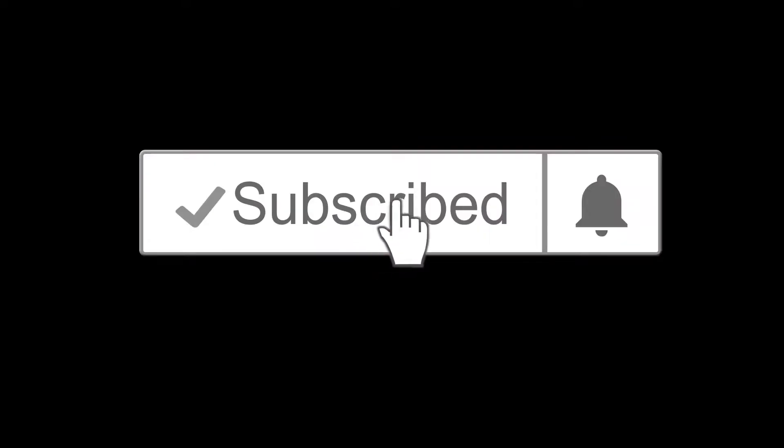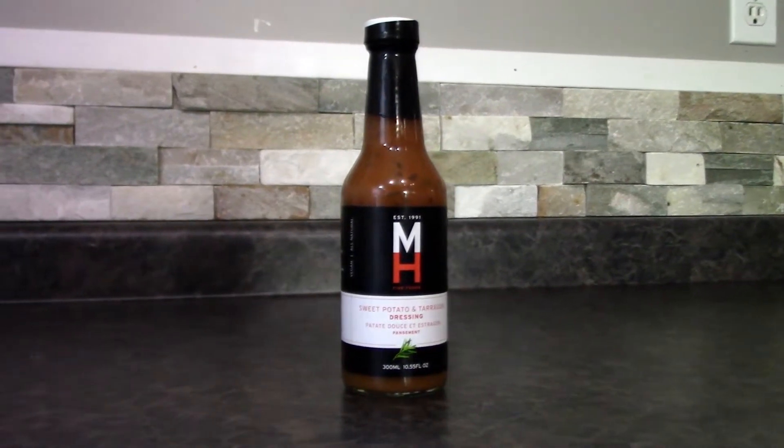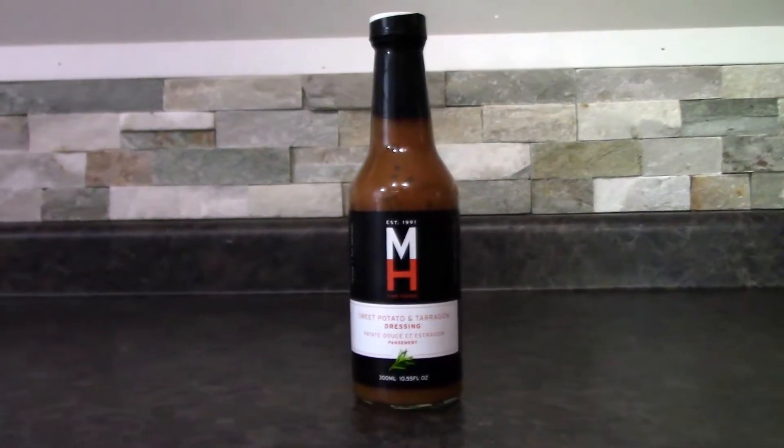Please subscribe and click the bell so you don't miss any Hot Reviews. But wait, today we're not doing a hot sauce — so it's not really a Hot Review, right? Today we are going to be trying sweet potato and tarragon dressing from MH Fine Foods. They are from Cambridge, Ontario. They usually make hot sauce, like sweet potato hot sauce. We've reviewed a bunch of their sauces, but they also make this salad dressing and they wanted us to try it.